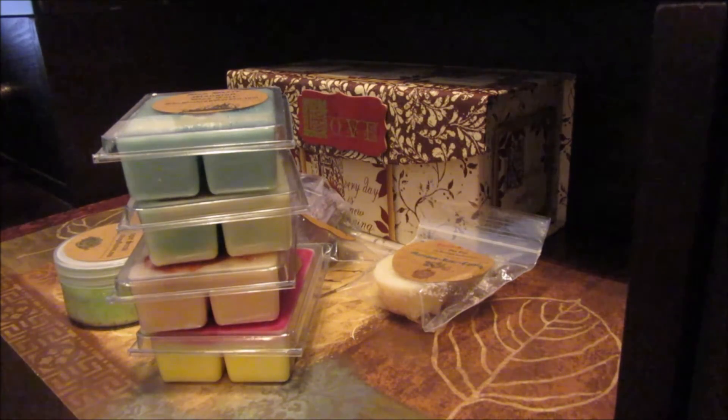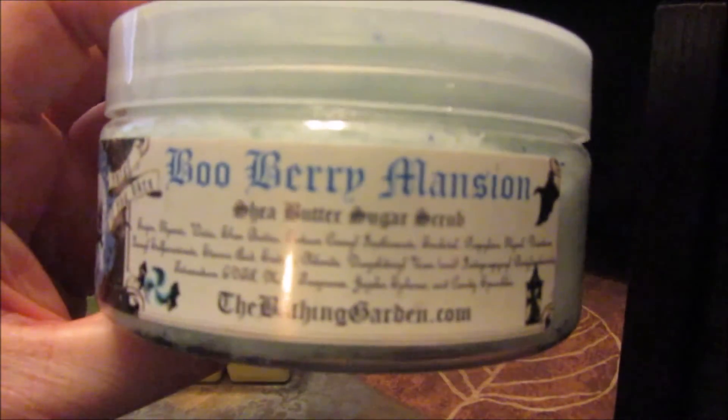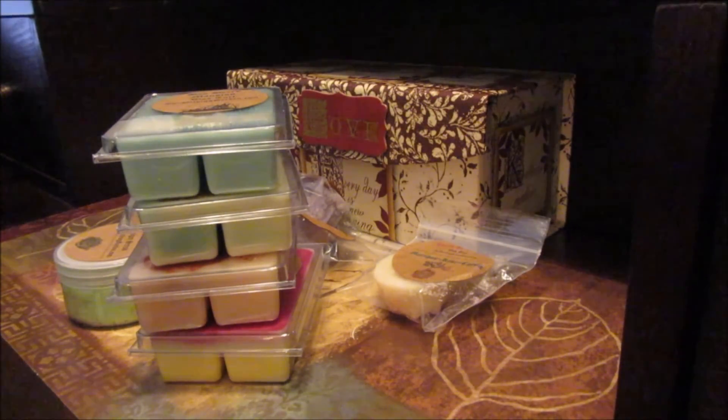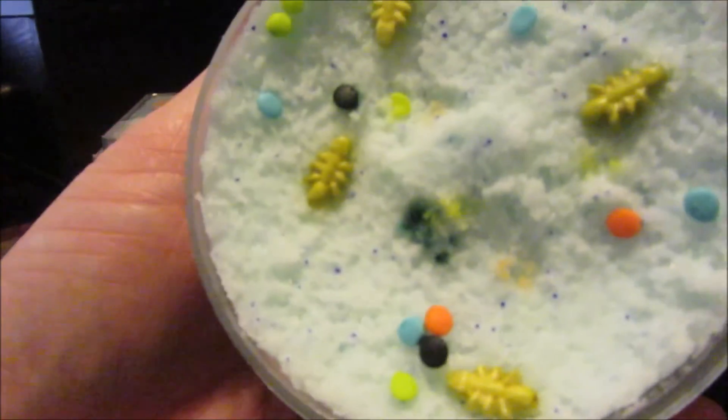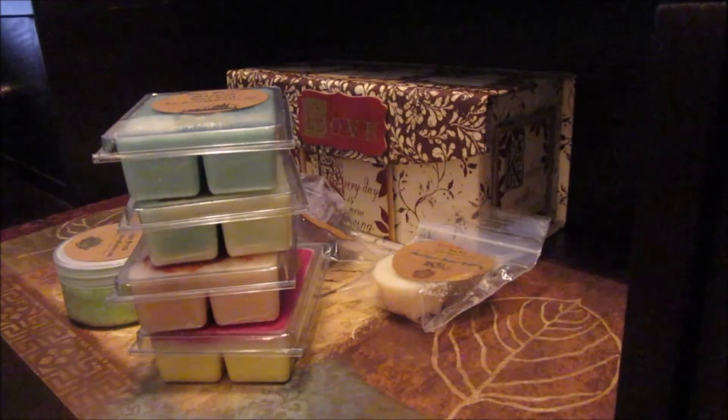And then the second one — let me open this. I should have done this before I started filming, but I did not. This is the full-size one that I ordered, and it is Boo Berry Mansion. It smells amazing. There are little bugs and stuff in there — that is so cute. Her sugar scrubs are like one of my favorites. I really love them.